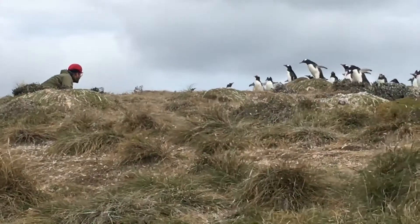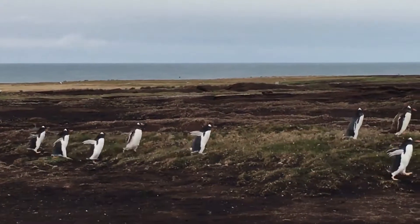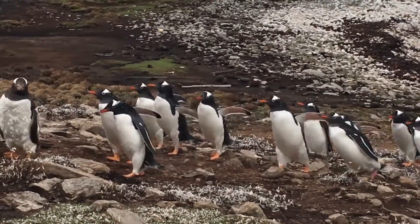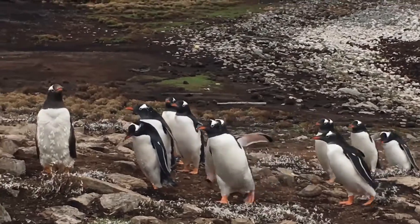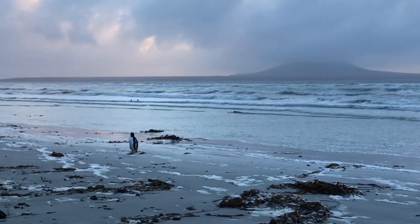It was the funniest thing and very exhilarating to see the penguins for the first time. One third of the world population of Gentoo penguins lives in the Falkland Islands, and in the Northern Hemisphere right now, as we're preparing for summer, they're currently preparing for really harsh winter conditions at sea.